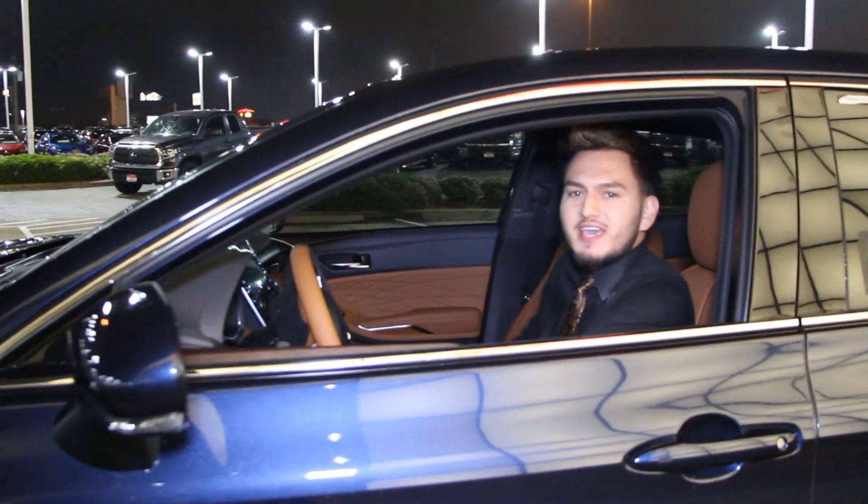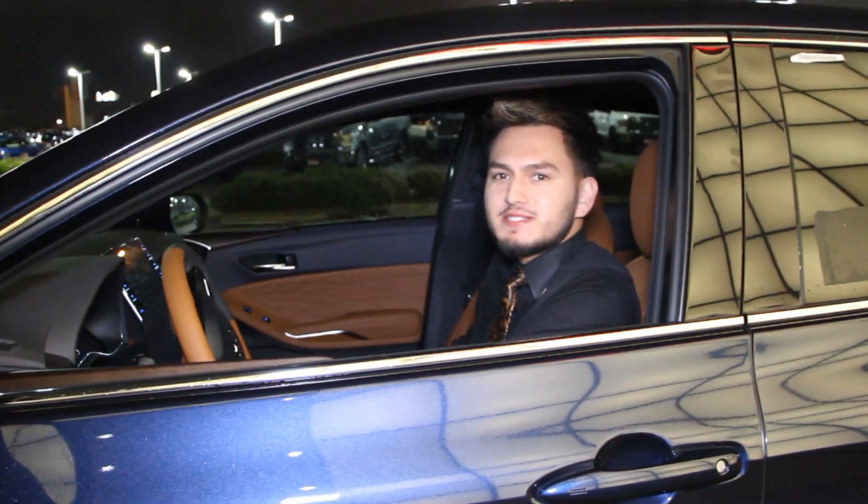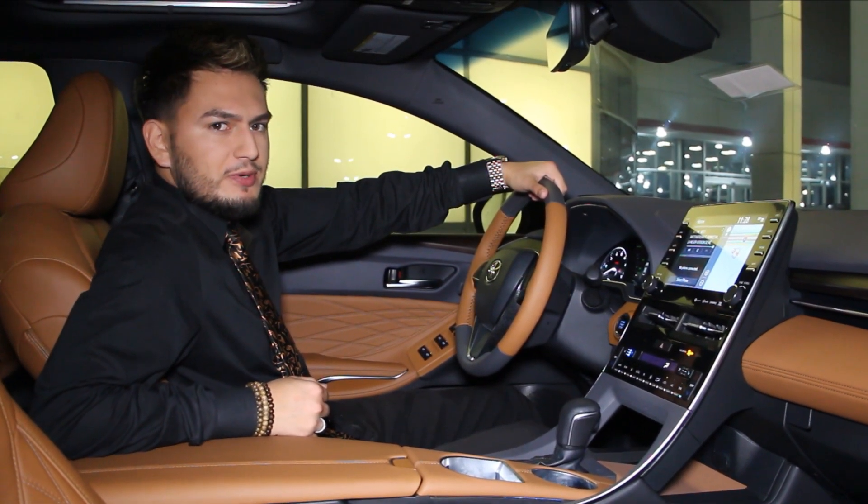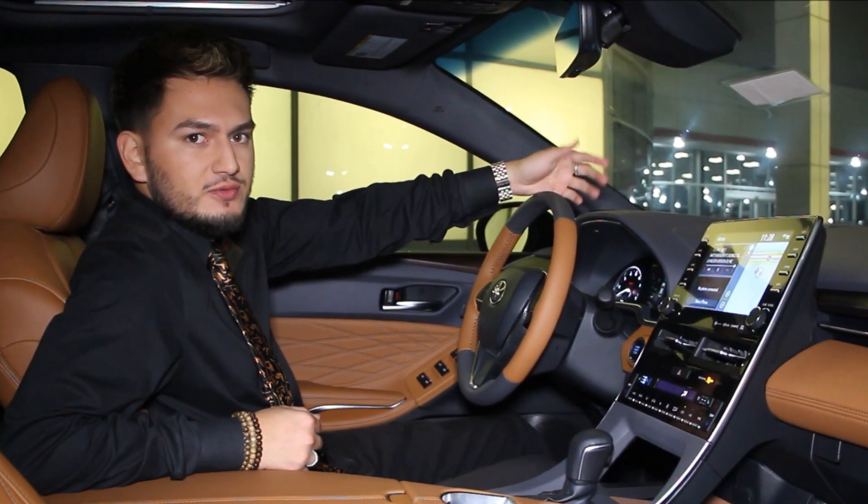Welcome to Toyota FKD, my name is Jose, and today we're going to be learning about the heads-up display. The heads-up display is a tiny, high quality projector that projects important information on the windshield in front of you.